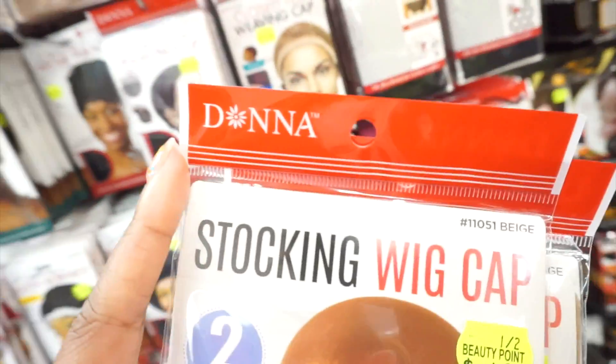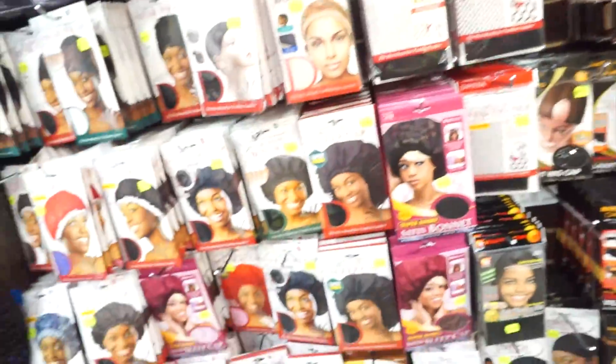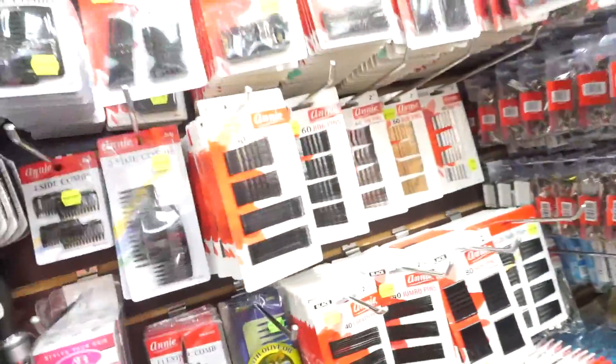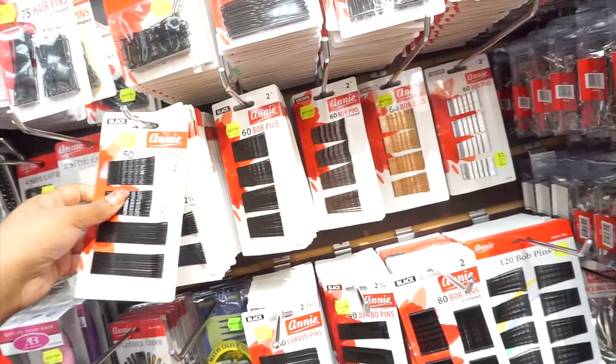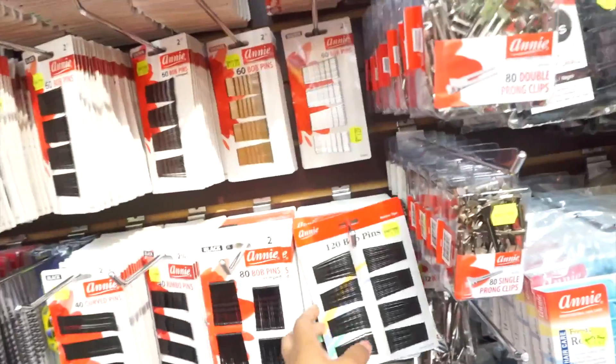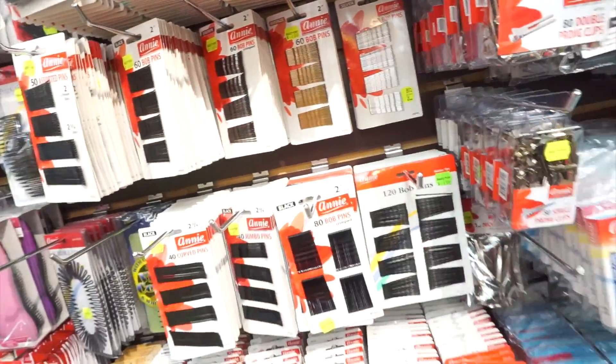This is by the Donna brand. I also came in here to get bobby pins because I need bobby pins, but I don't really like the long ones — I get the short ones.